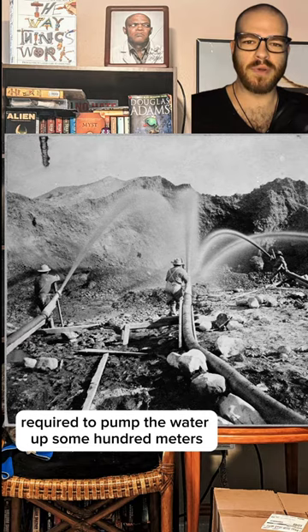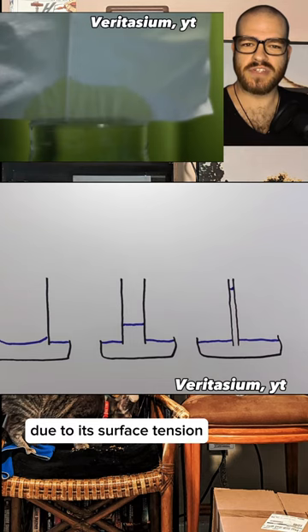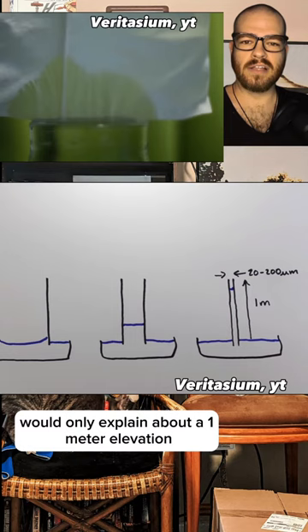That's 140 PSI. The final main suggestion was capillary action. Water will naturally crawl up very thin tubes due to its surface tension, but even the smallest tubes in a tree would only explain about a 1 meter elevation. The answer is rather elegant.